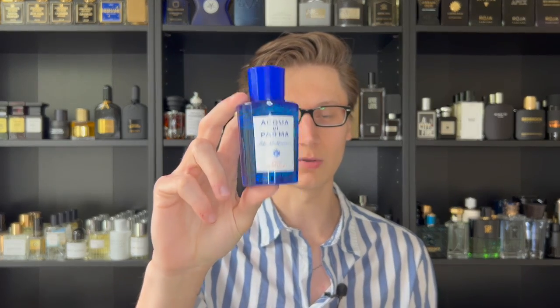For the retail price of Fico di Amalfi, you can get a 75ml bottle like the one I have for $137, or opt for the 150ml for $210. I always give retail prices rather than discount prices because that is what Acqua di Parma charges at their boutique or on acquadiparma.com. Discount prices can always fluctuate and change, so that's why I always quote retail.